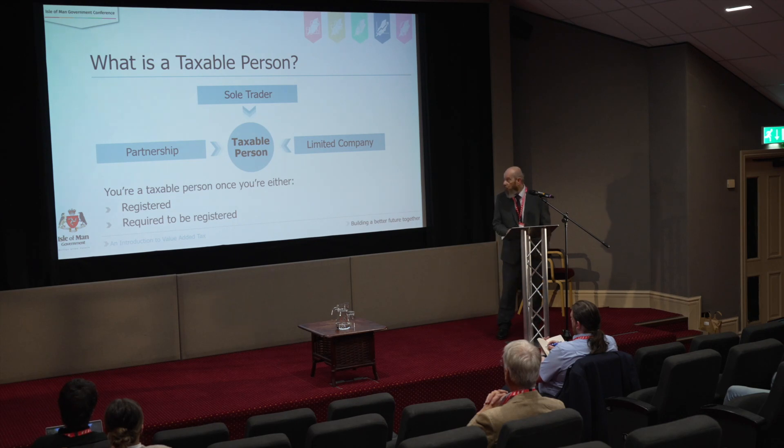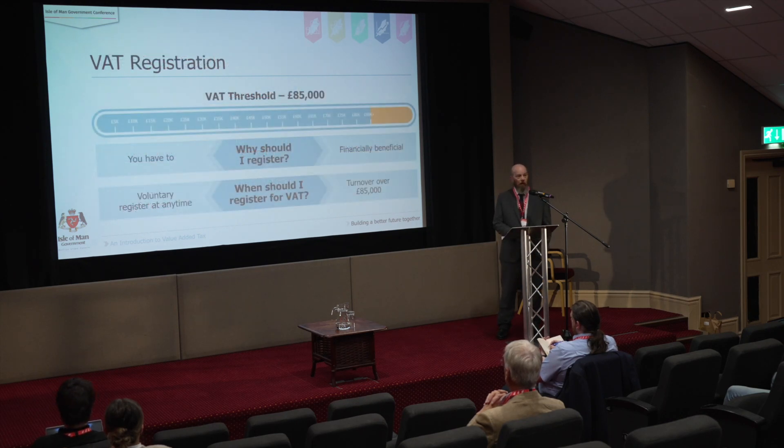So when are you required to register for VAT? The VAT threshold is £85,000 at the moment, and has been for a few years. Why should you register? Well, you might have to — so there's no choice — but it might also be financially beneficial. It's possible that a lot of what you do is taxed at a reduced or zero rate, whereas a lot of the supplies you buy might be taxed at the standard rate, so you might end up actually claiming money back from the VAT office.